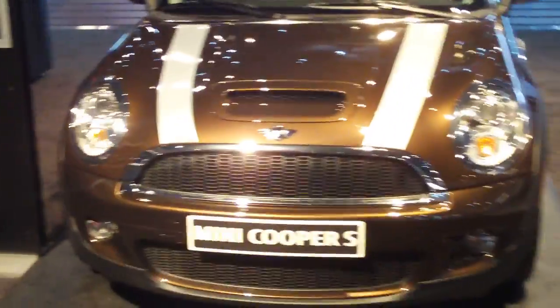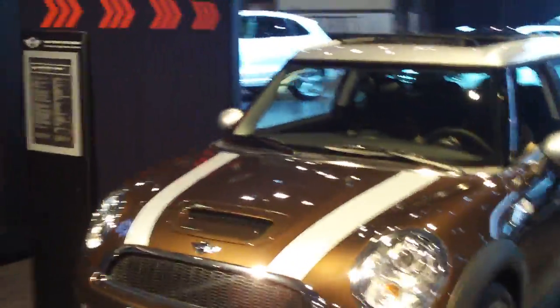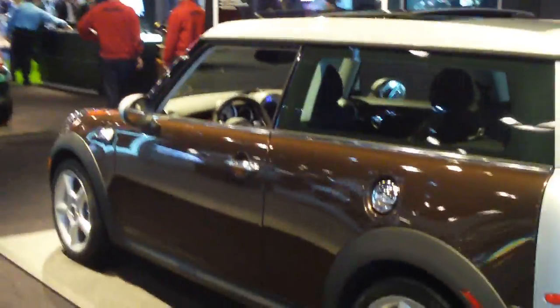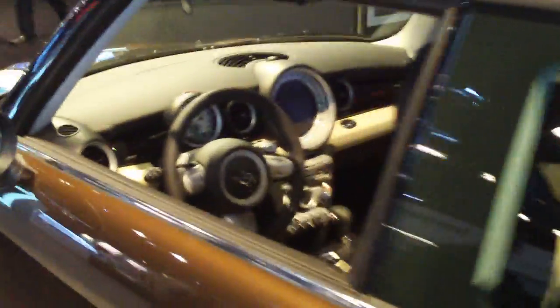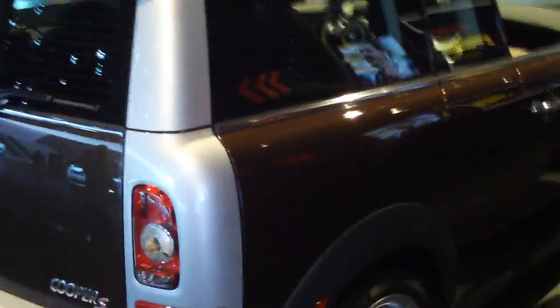This is the Clubman. This one has four doors — a passenger door, a driver's door, and two doors in the back. I'm going to give you guys a quick look inside.